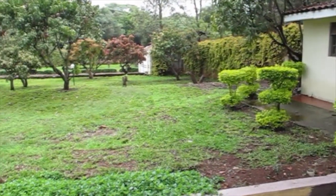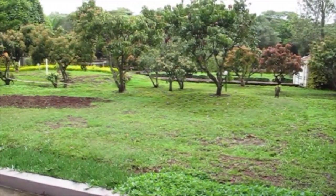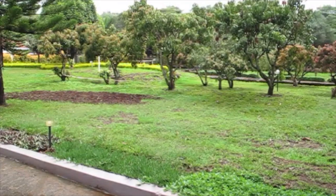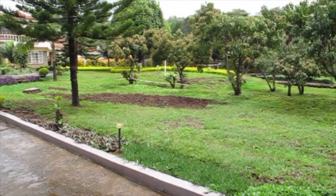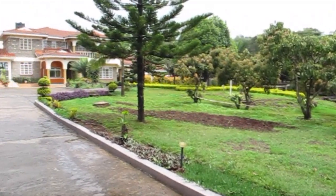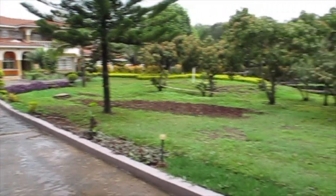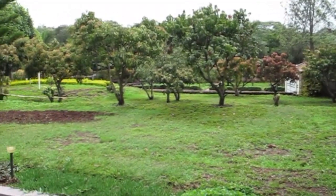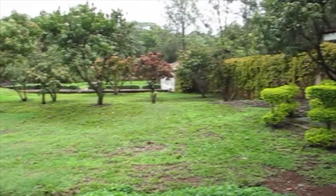This is the front part of the grounds, which is looking a little dry because of the drought that they had recently. But normally this is all avocado trees, bananas, and various other fruits and whatnot.